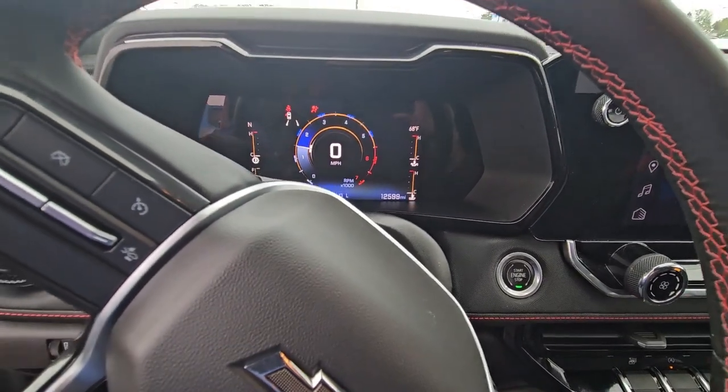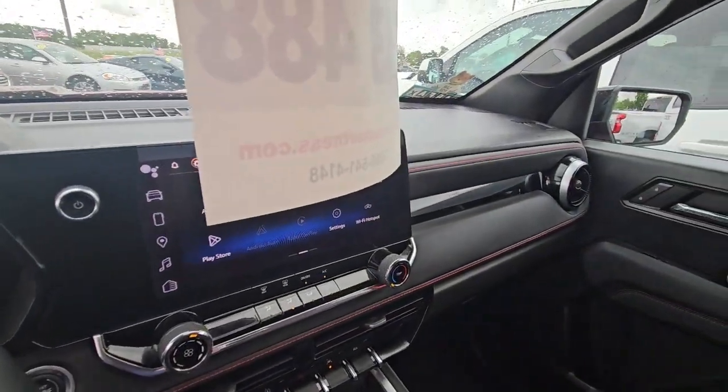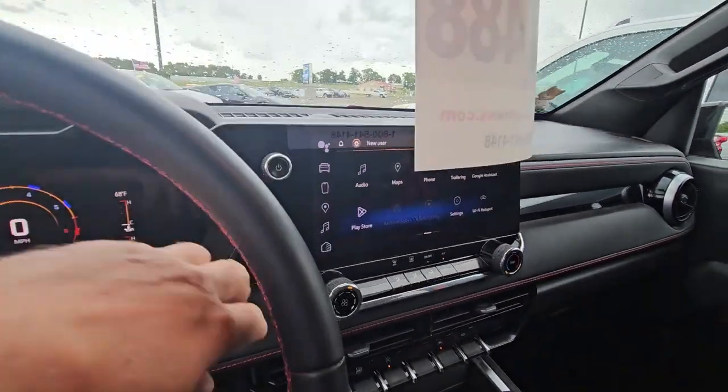$12,599 — $12,600 is close enough. Would love to have you come out and take it for a test drive.